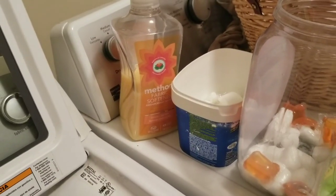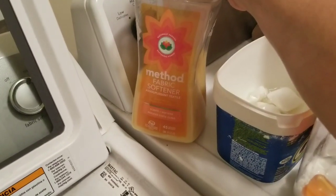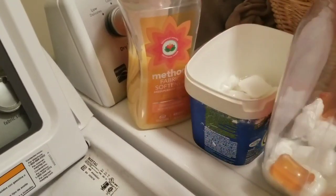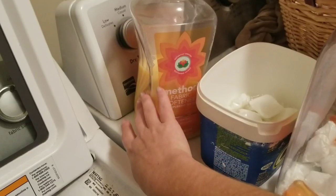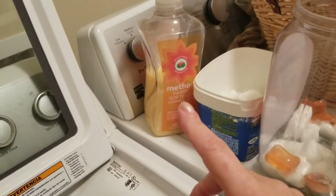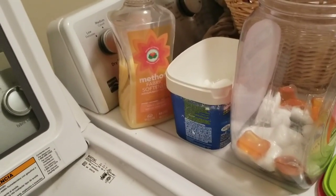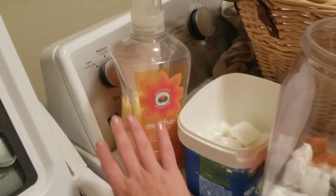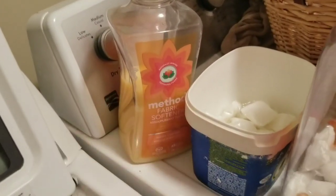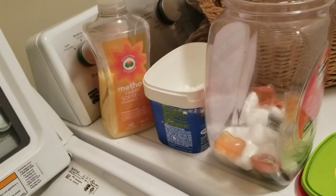I noticed the towels were not getting as soft as they used to be, so I use Method for fabric softener, which I also get from Grove Collaborative or at Publix. Now that they're older - Sean's 13, the twins are going to be 20 next month - they're not going to be as messy pouring in the fabric softener anymore. But they still like the pods; it's just so easy. They do their own laundry - very, very good kids.